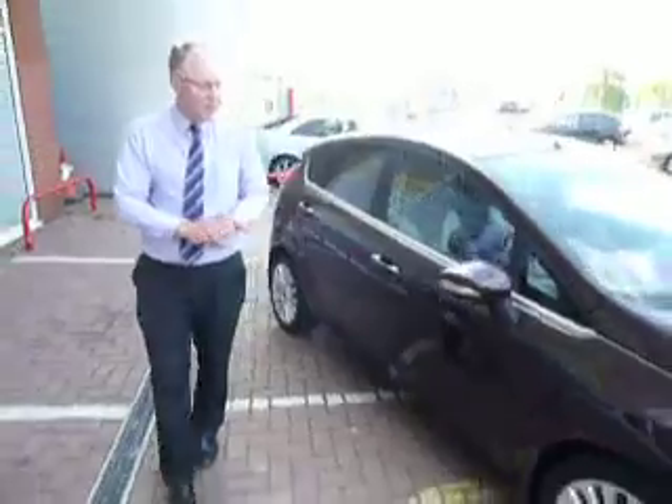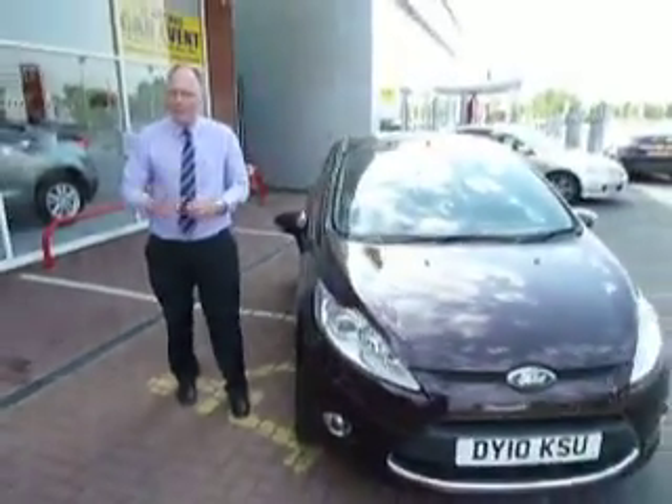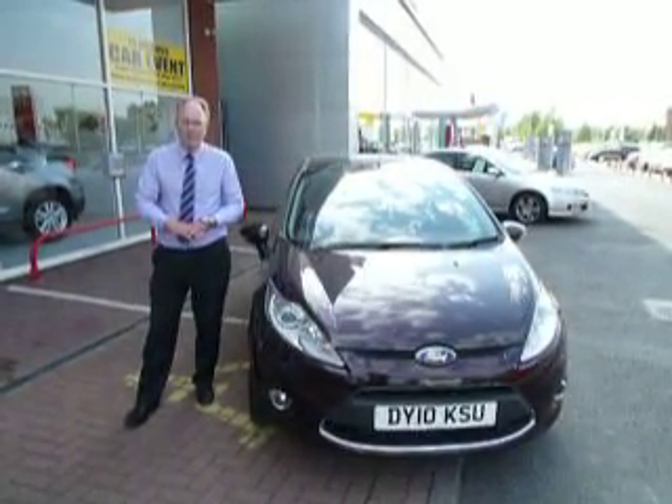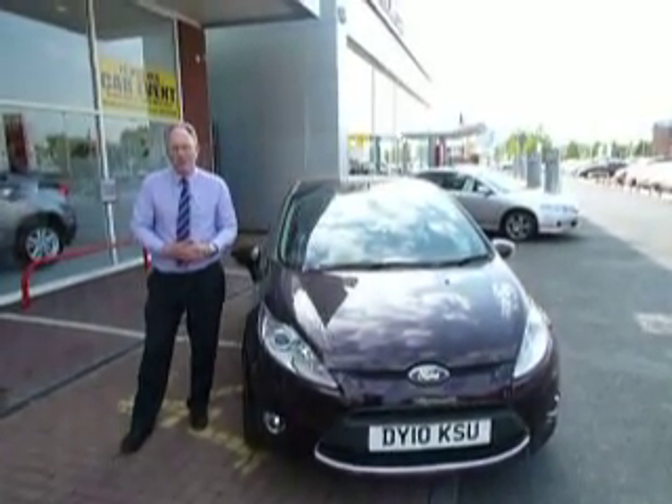If you'd like to find out more about the car or arrange a test drive, then please give me a call. My name's Rob Armstrong, or my colleague Simon Stubbs, on 01952 299 822. Or you can email me at robert.armstrong@gtus.co.uk.